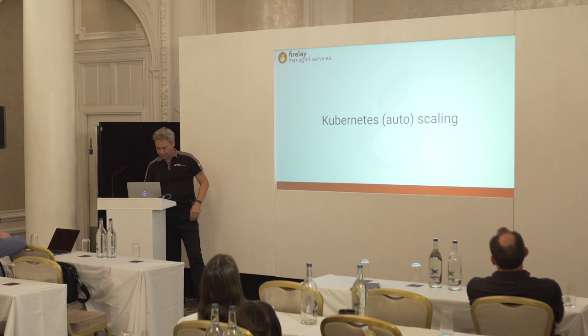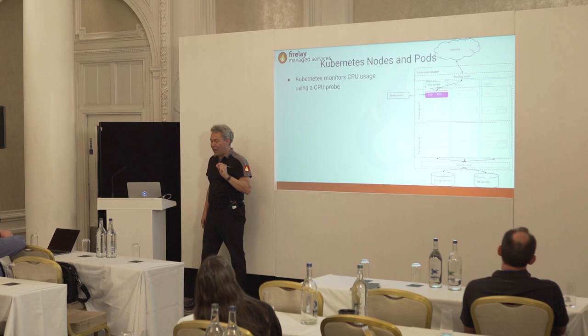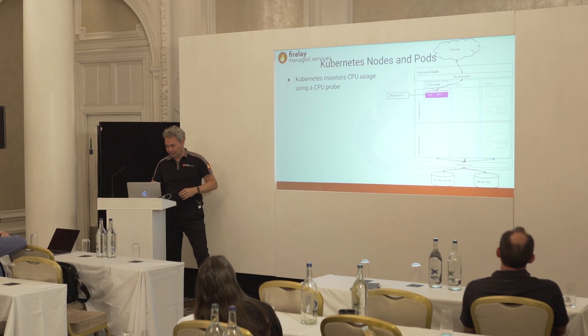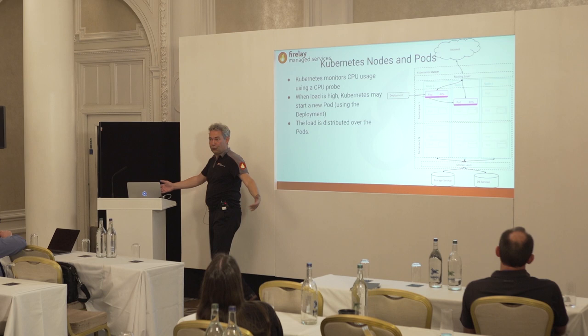Auto-scaling: the application is running, and next to the health probe there's also a CPU probe checking load. If it notices 80% load on a pod — above the threshold you set — it launches a new pod with the same application, gives it 50% of the traffic, and the load is now distributed across the two pods. All automatic.